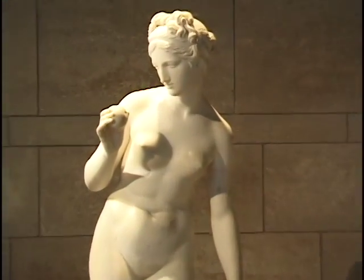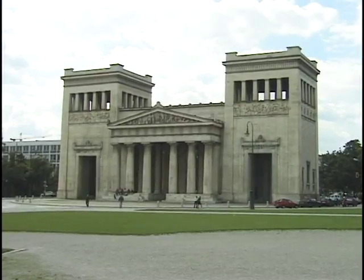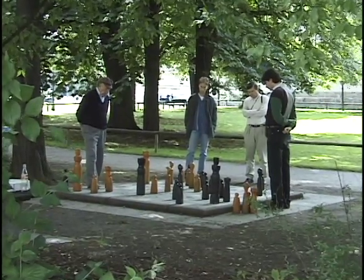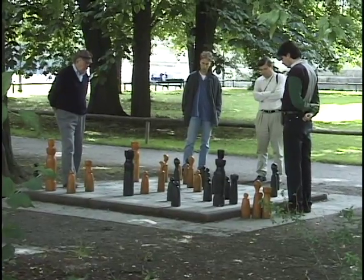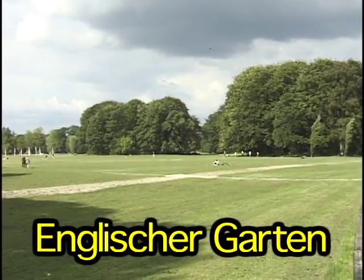The Glyptothek is located on Koenigsplatz, and also here you'll find the Propylaea. Nearby are some parks, so let's take a little breather from all of this high culture and take a stroll in the garden.